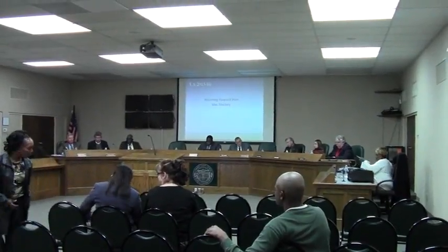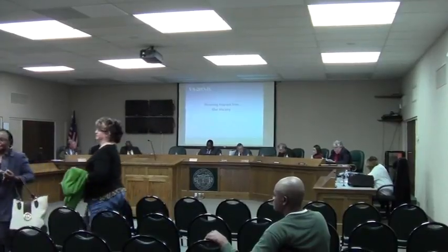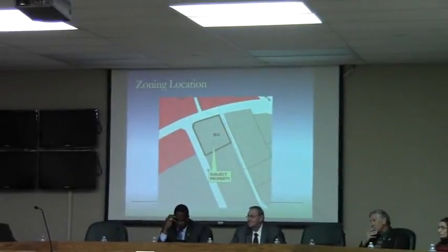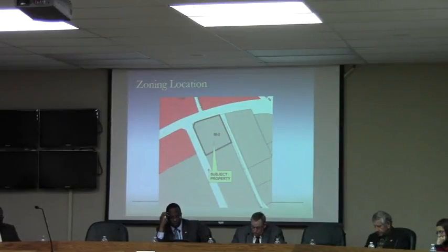Case A 2013-16. This is an actual rezoning case, which sometimes we're a little more accustomed to. This is a request by Mack Mackie, 2.2 acres, from M2 to M1. The property is located at 103 B Avenue.